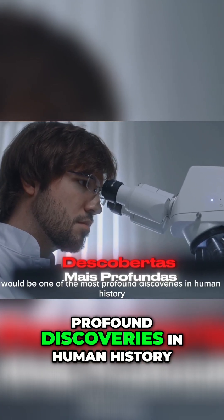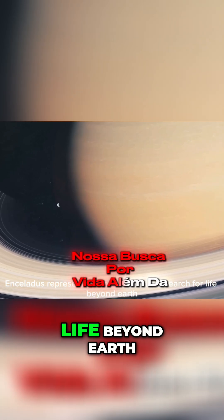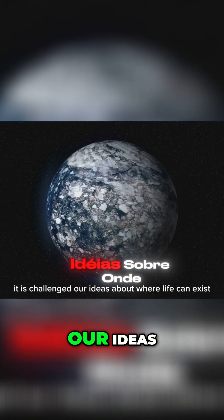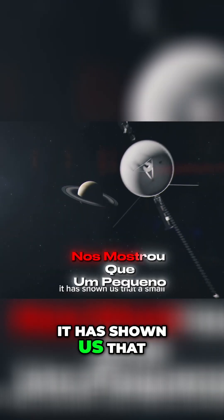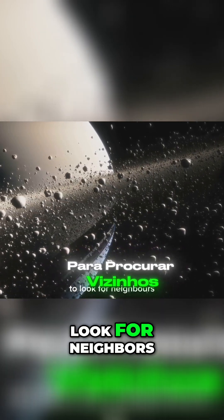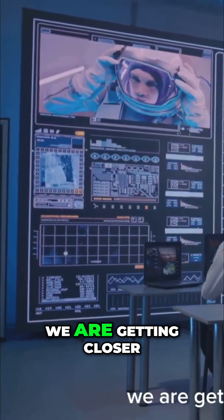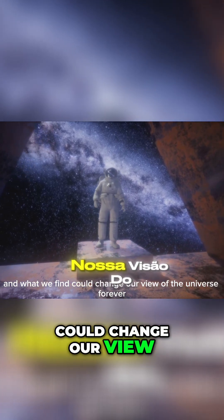Finding even a single alien microbe would be one of the most profound discoveries in human history. Enceladus represents a new hope in our search for life beyond Earth. It has taught us that the ingredients for life can be found in the most unexpected places, challenging our ideas about where life can exist. It has shown us that a small icy moon orbiting a gas giant, far from the sun, could be one of the best places in our solar system to look for neighbors. With new missions and new technology, we are getting closer than ever to unlocking its secrets — and what we find could change our view of the universe forever.